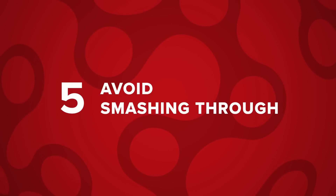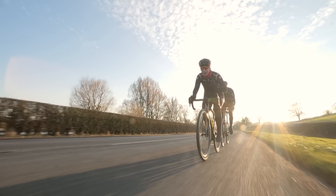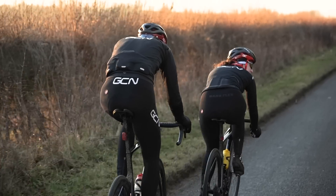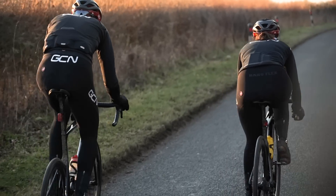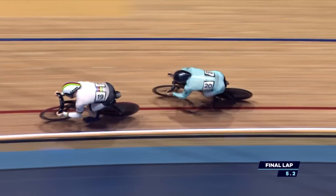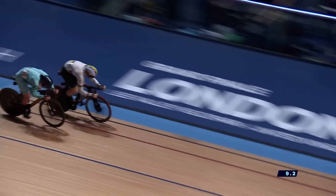Avoid smashing it through if you are taking turns on the front to break the wind. You want to make sure that the rider behind you is on your wheel before you start ramping it up. The same goes if you're getting on the back — you want to get ready for a little sprint to get on the wheel. Once you're on there and in the draft, you're going to have all the benefits of that lovely slipstreaming.